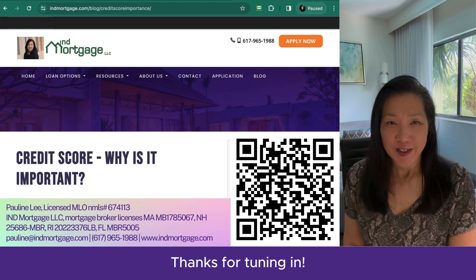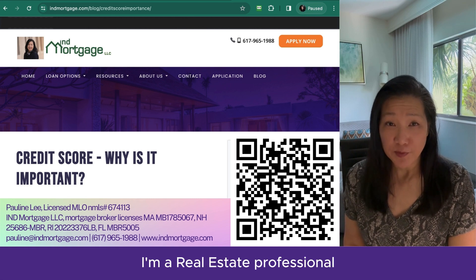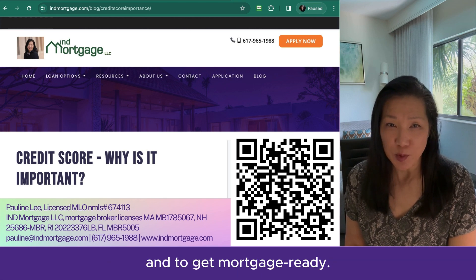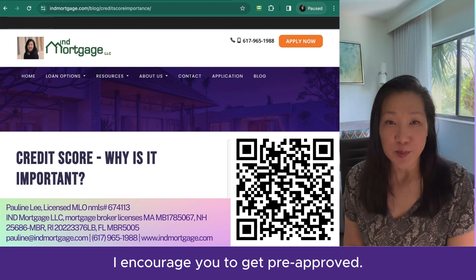Thanks for tuning in. My name is Pauline Lee. I'm a real estate professional with an expertise in financing. Connect with me for a buyer consultation and to get mortgage ready. I encourage you to get pre-approved.